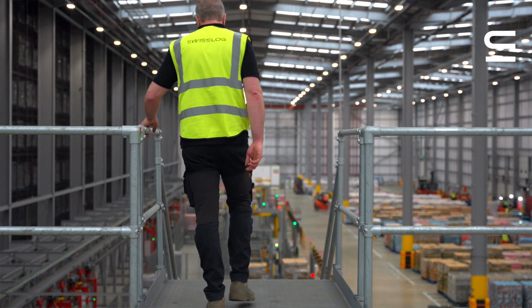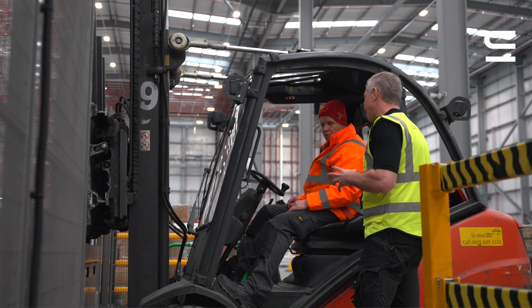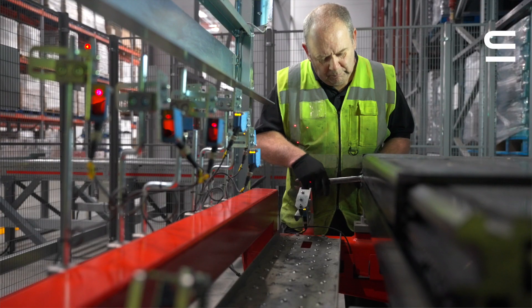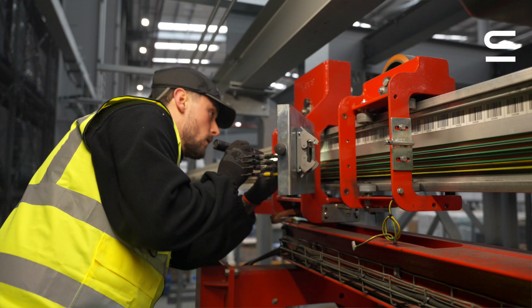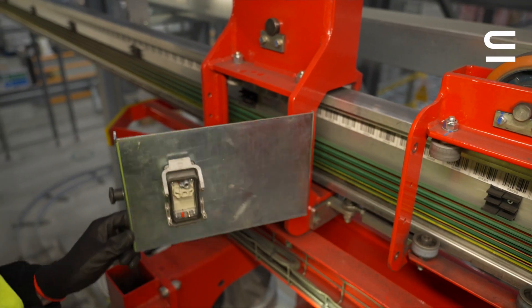Some days can be very busy and some days can be very quiet. On quieter days, staff fall back onto their improvement work. It's very important that we carry out improvements on site to make our lives easier. The basic skills someone would need to take on this role would be an understanding of electrical systems and an eye for continuous improvement.